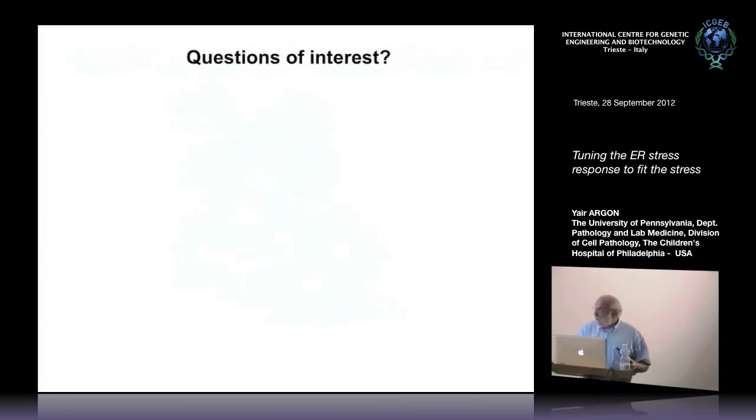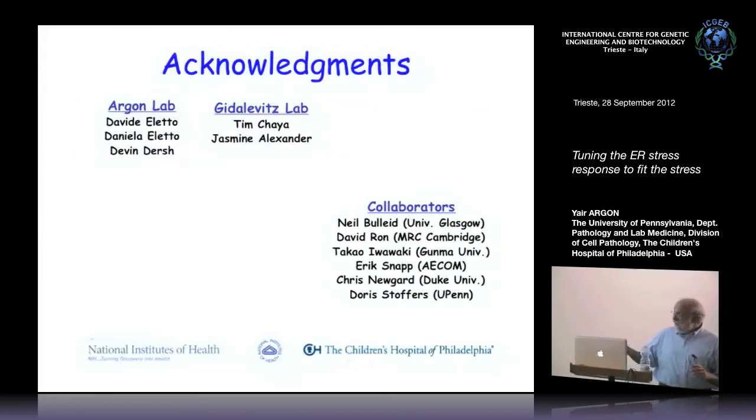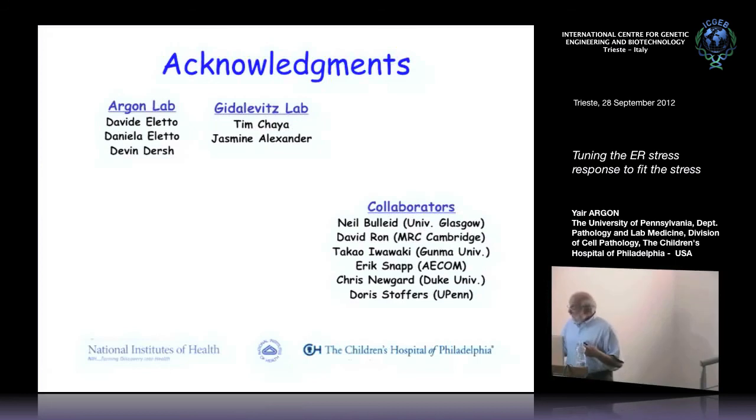Almost all this work was done by David Eleto and Daniel Eleto, and Devin. I didn't talk about the C. elegans work in detail, which was a collaboration with Tali Gidelewicz, but I wanted to point out that we are working on an animal model of this, albeit an invertebrate model. I'd like to thank all the collaborators that gave us various reagents, funding agencies, and you for your attention. Please ask me hard questions. Thank you.